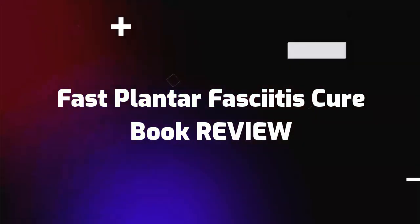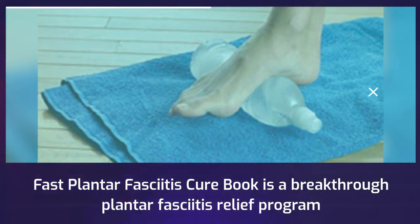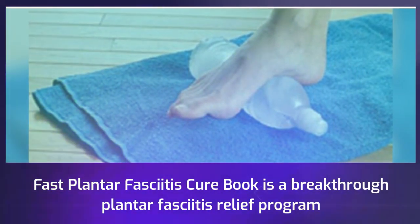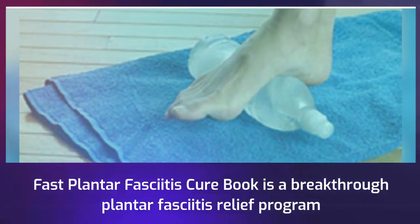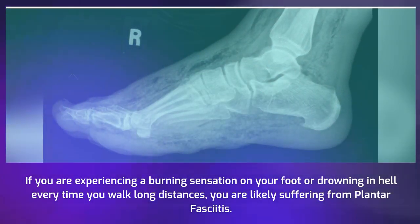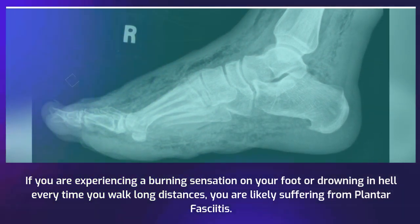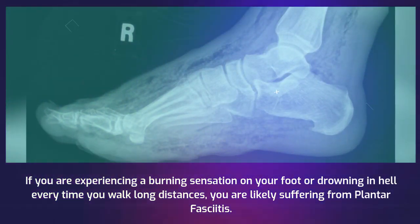Fast Plantar Fasciitis Cure Book Review. Fast Plantar Fasciitis Cure Book is a breakthrough plantar fasciitis relief program. If you are experiencing a burning sensation on your foot or drowning in hell every time you walk long distances, you are likely suffering from plantar fasciitis.